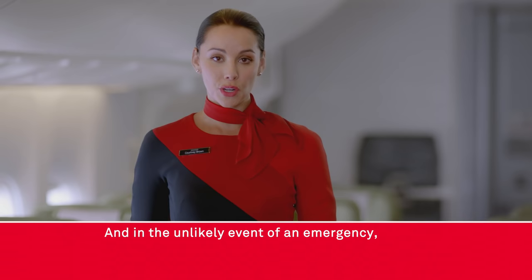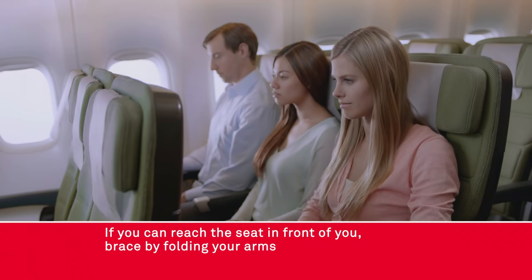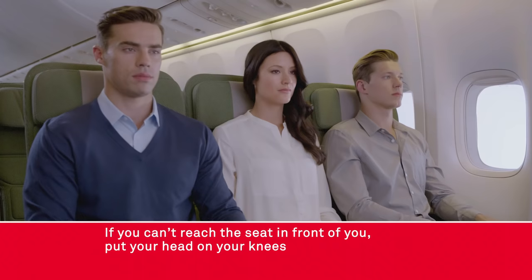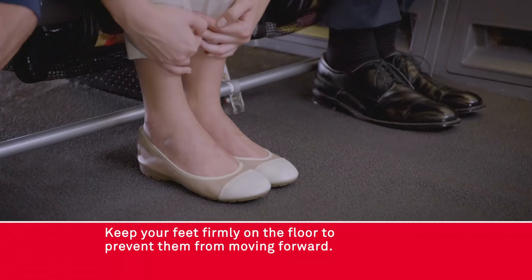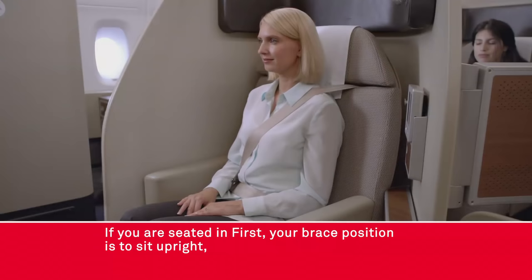In the unlikely event of an emergency it's important that you're familiar with the brace position appropriate to your seat. If you can reach the seat in front of you, brace by folding your arms on the back of the seat in front and rest your forehead on your arms. If you can't reach the seat in front of you, put your head on your knees or lean as far forward as you can and hold on to your legs. Keep your feet firmly on the floor to prevent them from moving forward.